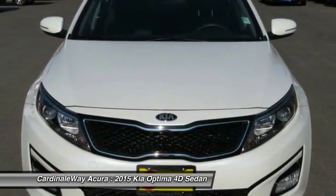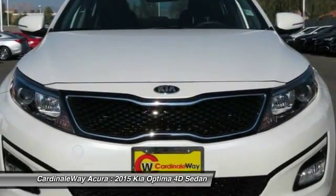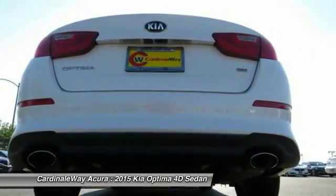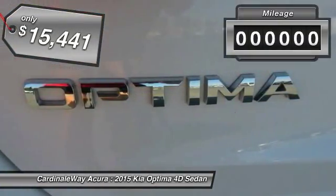The Optima features engine management systems like direct injection and turbocharging, which enhance performance without sacrificing fuel efficiency. Its smooth-flowing lines speak of grace and style and offer a strong hint of European luxury, and is priced below $20,000.